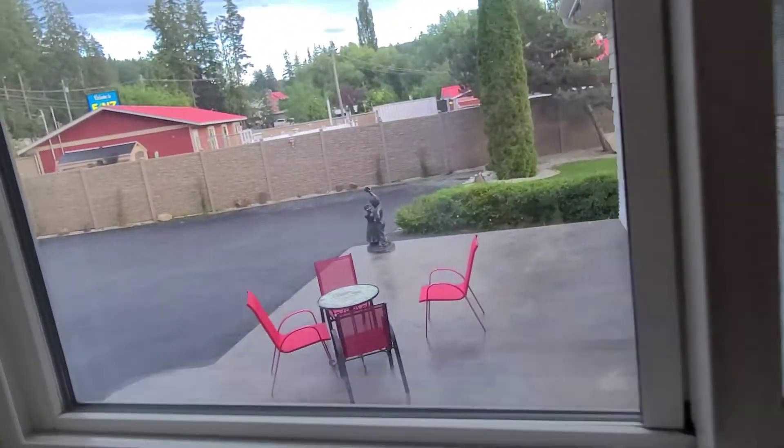Third bedroom. This is the seaside room.